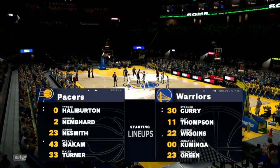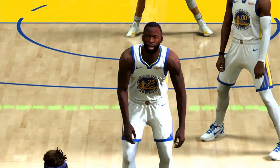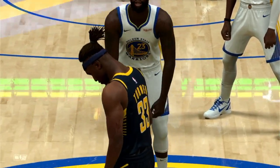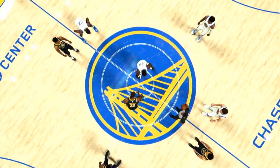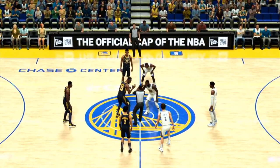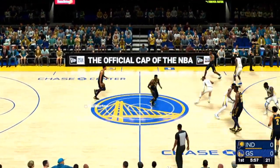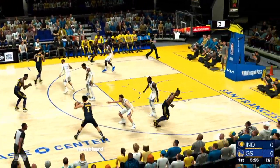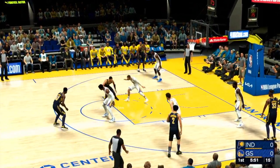And for Golden State, out on the perimeter, Thompson and Wiggins. Jonathan Kaminga out there, and Draymond Green. And it's Curry in at the one spot. Most of the talk coming into this game focused on the frontcourt matchup. A lot of talent in the low post here, and a lot of times that means it'll come down to the rebounding battle. Whoever controls the boards will have a big leg up in the physical and mental aspect of this game.